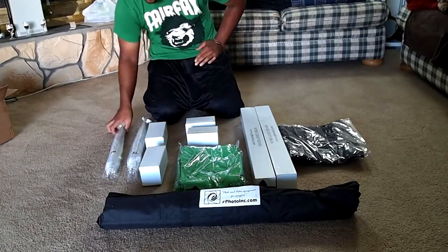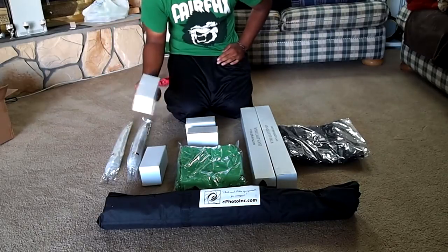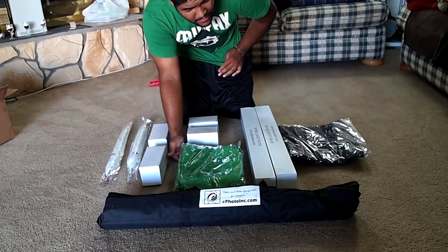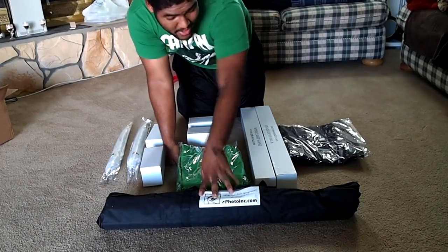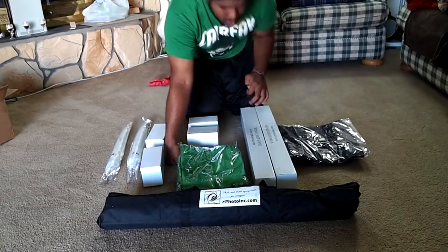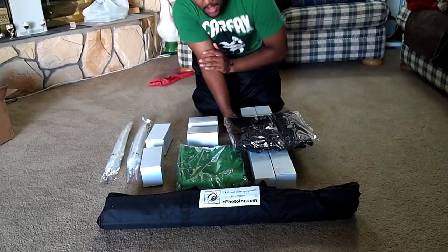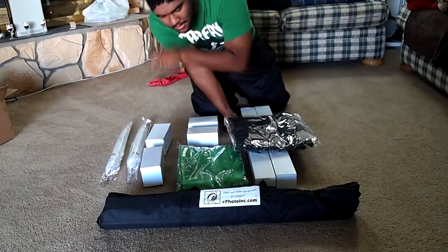Over here we got the 32 inch wingspan umbrellas. These are the perfect daylight 5500 Kelvin light bulbs. Over here we have the light bulb sockets. This is the six by nine foot muslin backdrop. This is the telescopic crossbar, which I think is ten foot. Over here we have the light stands for the umbrellas, and this wasn't actually in the description on Amazon, but I think it's thrown in — and this I think would be the carrying case for the muslin backdrop.